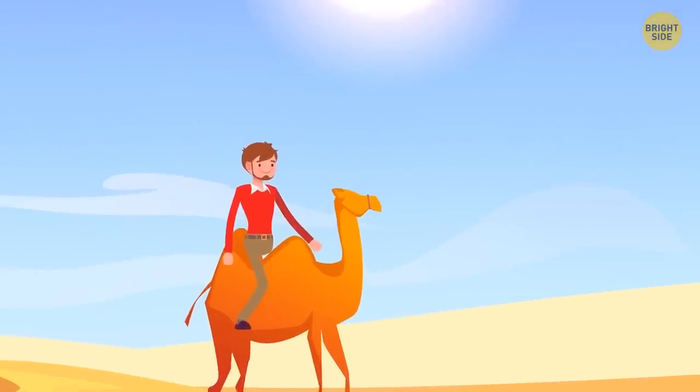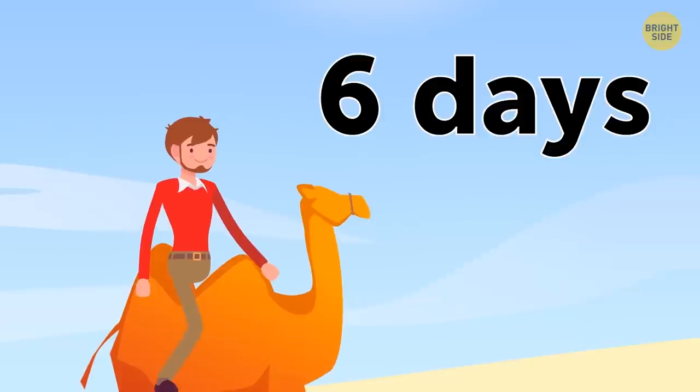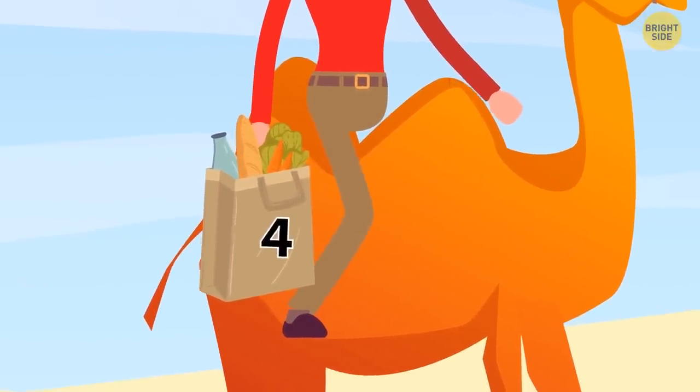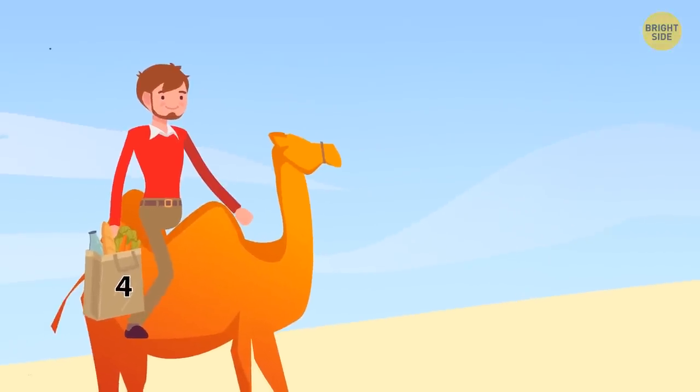Sam wants to cross the Sahara Desert. This risky journey will take six days, but one man can only carry enough food and water for four days. Can you calculate the smallest number of other people that will need to help Sam carry enough food across the desert?